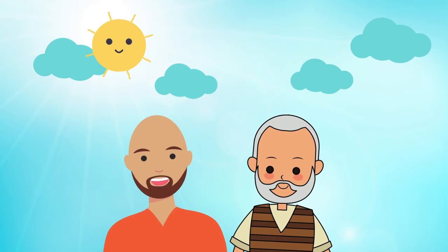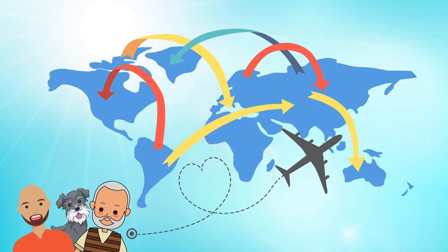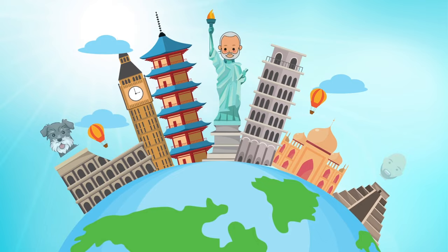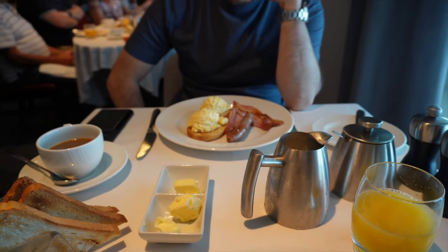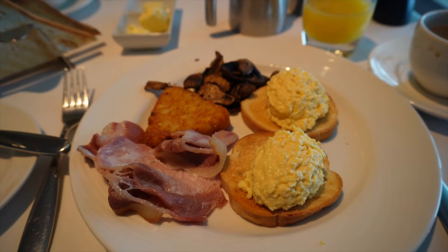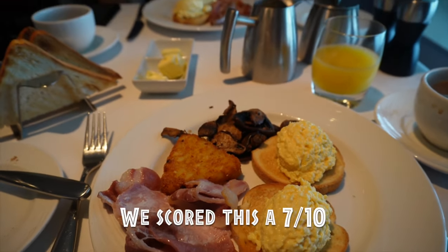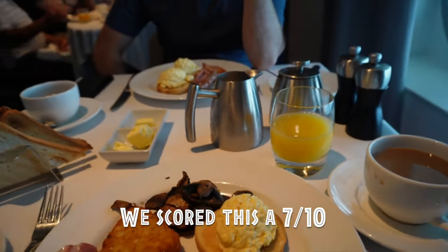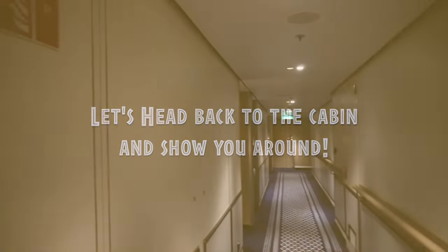Hi, we're James and Rob and this is our dog Oscar. We love travel in all its forms, so join us on our next adventure as we head out on the road again. Our food has arrived - James has got scrambled eggs, bacon and sausage, and I've got scrambled eggs, bacon, hash brown and mushrooms. Looks very nice, hopefully it's warm.